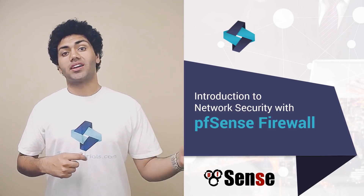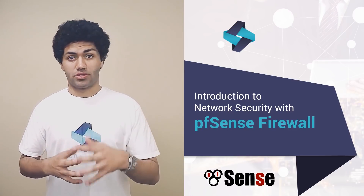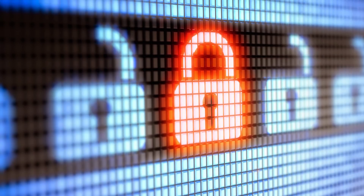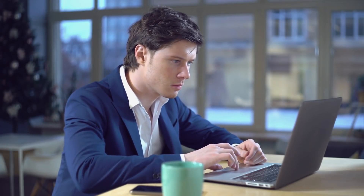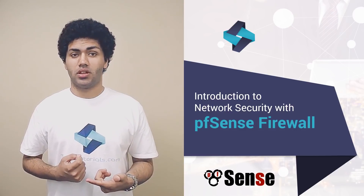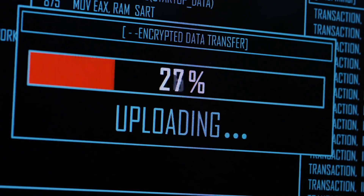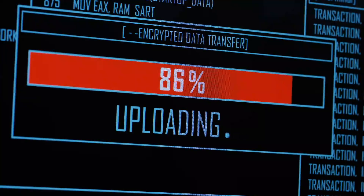This way, hackers cannot get inside and steal information such as bank account numbers and passwords from you. Basic firewalls such as the one included in your operating system only monitor incoming traffic by default. This may give you a false sense of security. Keep in mind, outgoing traffic with your credit card information, bank accounts and social security number is not protected.